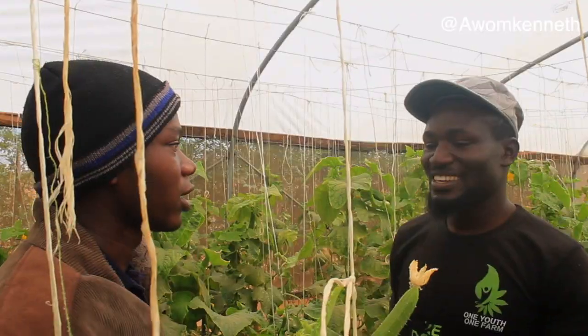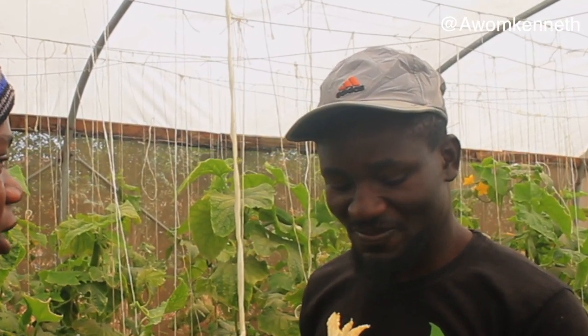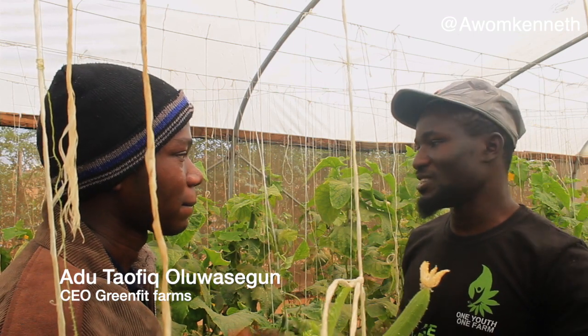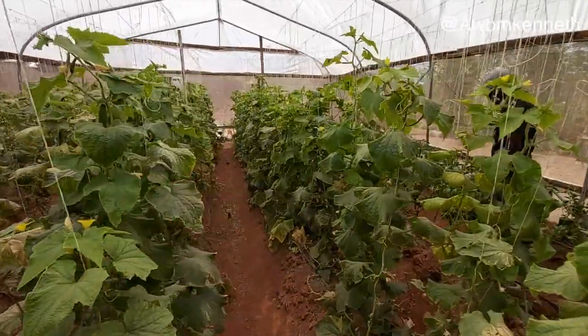Good afternoon, welcome to the channel. My name is Adu Taufic Olua Shegun, and yes, this is my farm — Greenfeet Farms. I am the CEO of Greenfeet Farms.